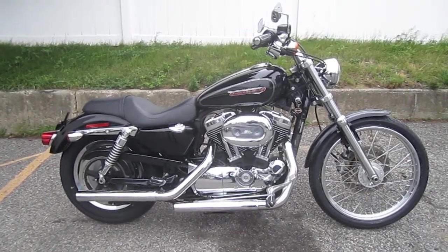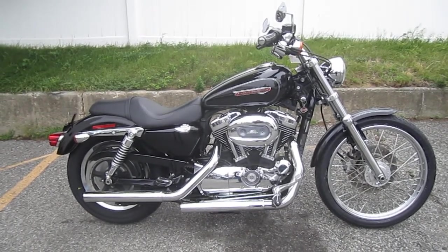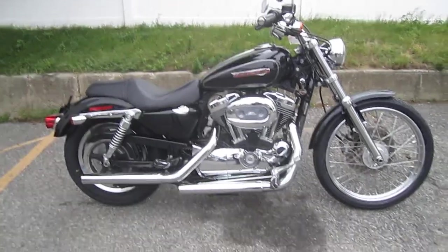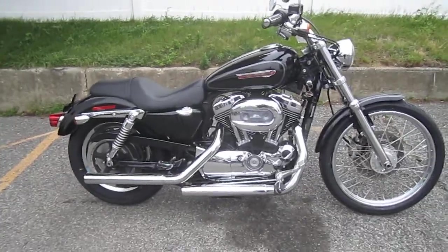Mileage is 15,446 miles. It's got a chrome front end, custom grips, Vance and Hines exhaust, high-flow air cleaner, stage one kit, custom footrests, new tires front and back. And this baby is ready to roll. Let's take a look at her.